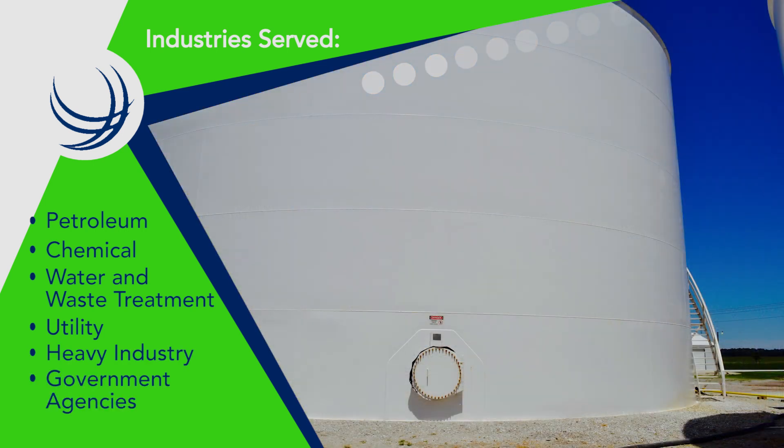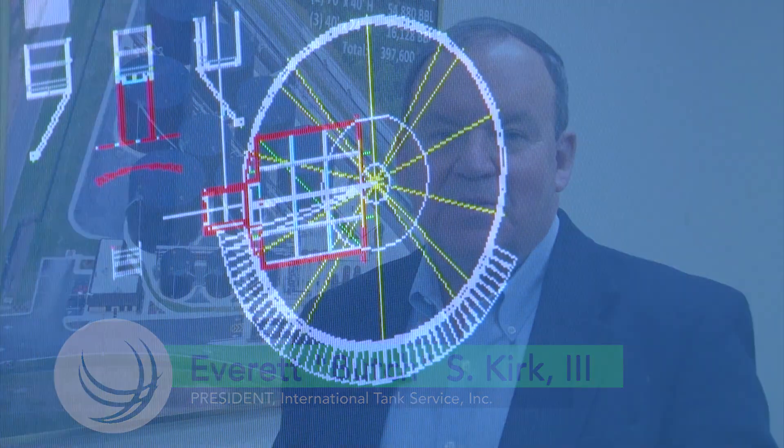We are committed to safety, exceptional quality, on-time delivery, competitive pricing, and the personal service you would expect from a family-owned business.